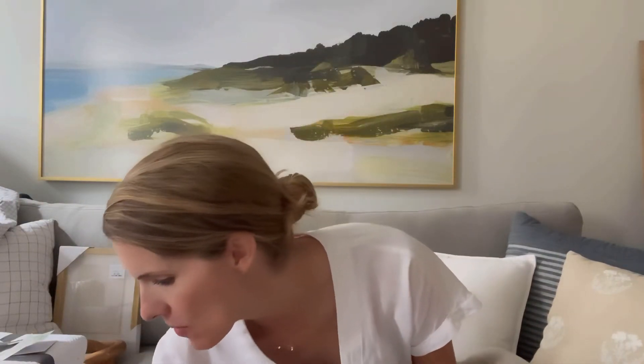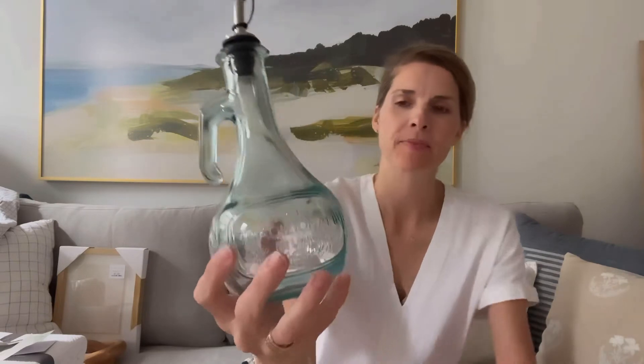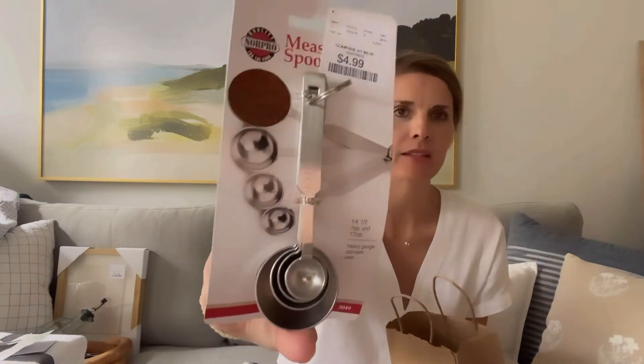From HomeSense I also picked up this cute little olive oil glass container. It's so much prettier than the olive oil containers you get in the store, so I can just put all our olive oil in here and leave it out on the counter rather than having to put it away. It's got almost like a hint of blue to it. I also picked up some cute simple measuring spoons — they have an industrial vibe to them, like they're from a restaurant — for $4.99.